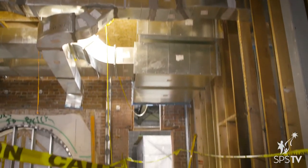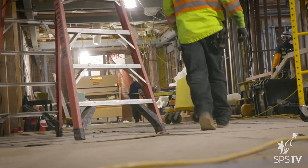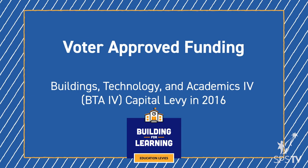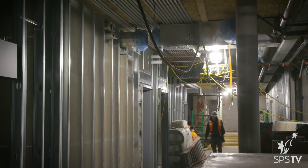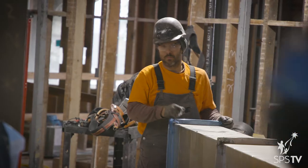It will look very much like the old building from a layout standpoint. A lot of our solutions, a lot of our upgrades, are actually kind of hidden in walls — you don't necessarily see them. You'll walk by them every day and not know it. This was the result of the generous voters of Seattle in our BTA4 levy project, and it is funding this project fully.